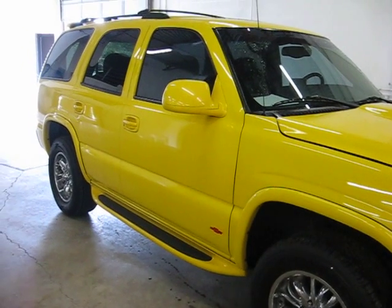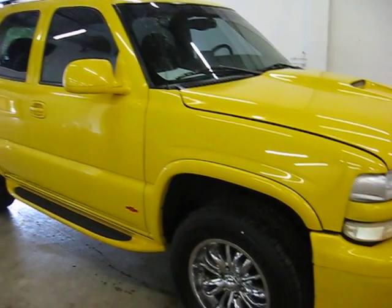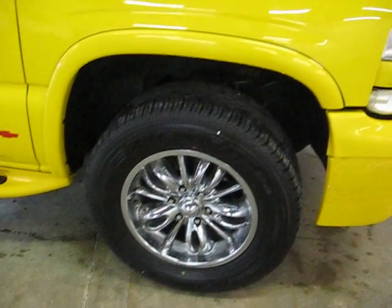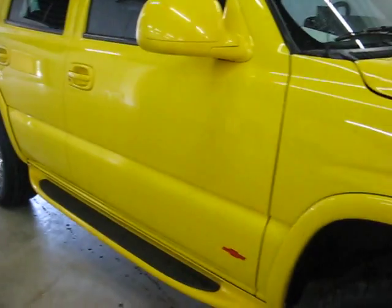First off, we have a Corvette yellow paint job around the entire truck. We have 18-inch chrome wheels. You can see the running boards and privacy glass around the whole truck.